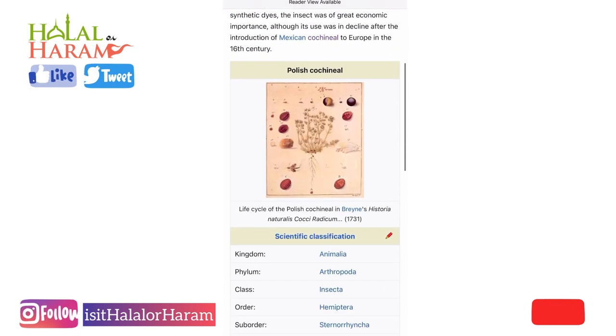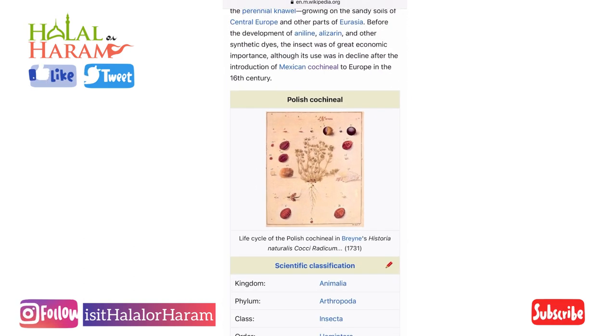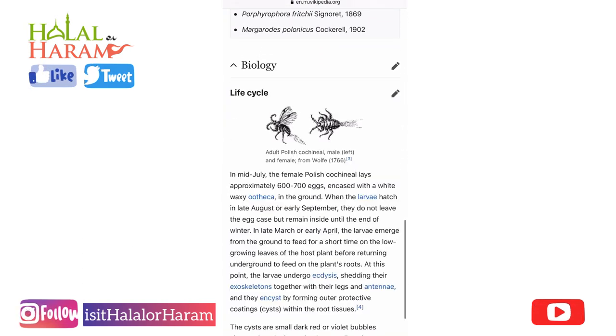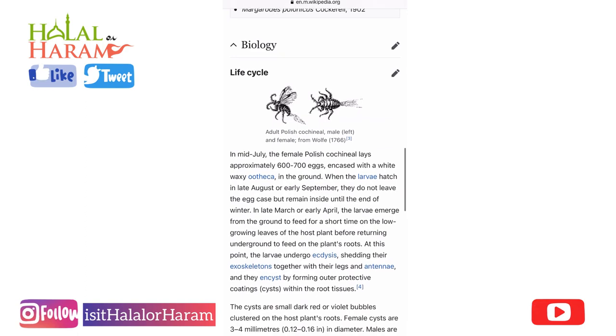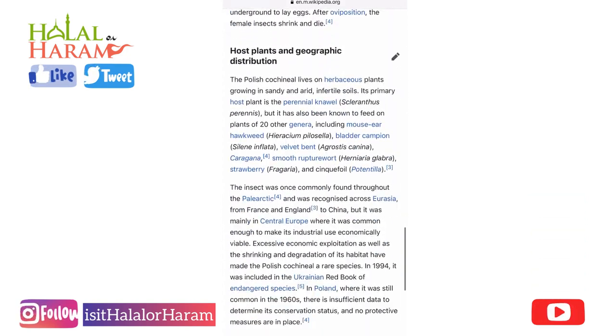So I thought it'd be a good idea to show you exactly what it looks like. These are the different types of cochineals — you can see different variations. Here is a bit of a history lesson on exactly where they come from, their life cycle, and how they're basically crushed together to make that red coloring.